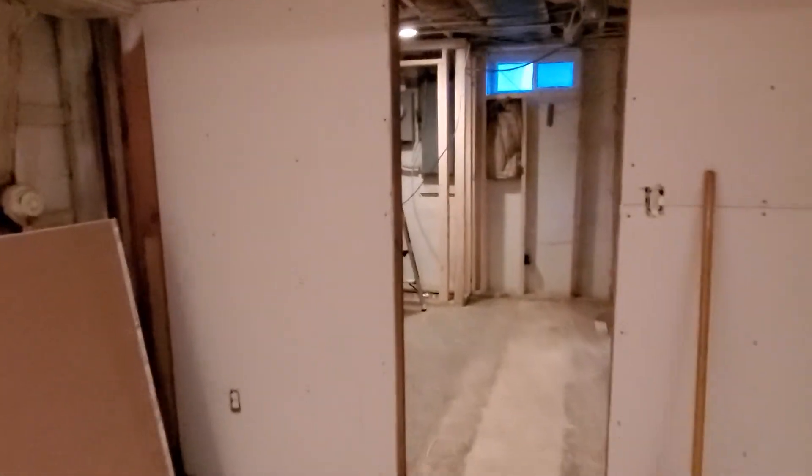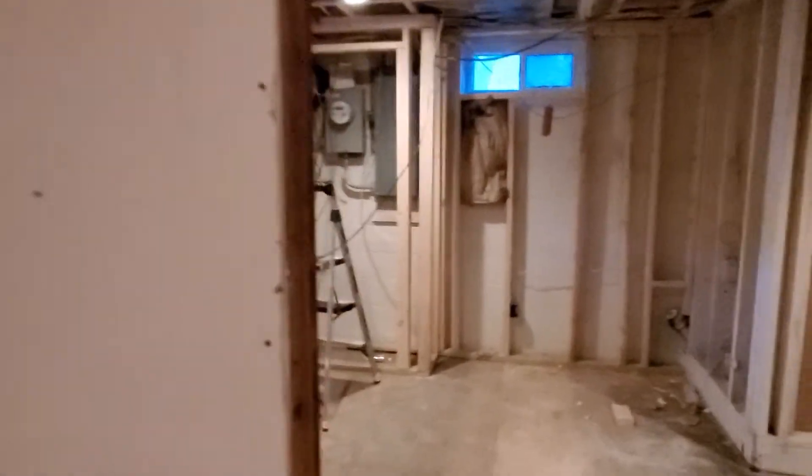We were able to get everything framed, get the drywall, get the insulation up. This is just a half bath down here and then this is the utility area. We're going to keep that, and the bathroom we'll put back together.